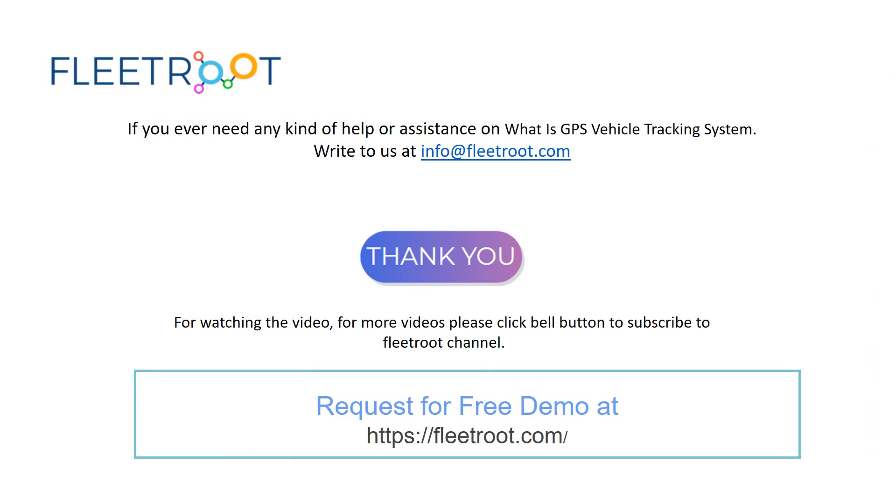If you ever need any kind of help or assistance on GPS vehicle tracking systems, write to us at info@fleetroot.com. Thank you for watching the video. For more videos, please click the bell button to subscribe to Fleet Root Channel.